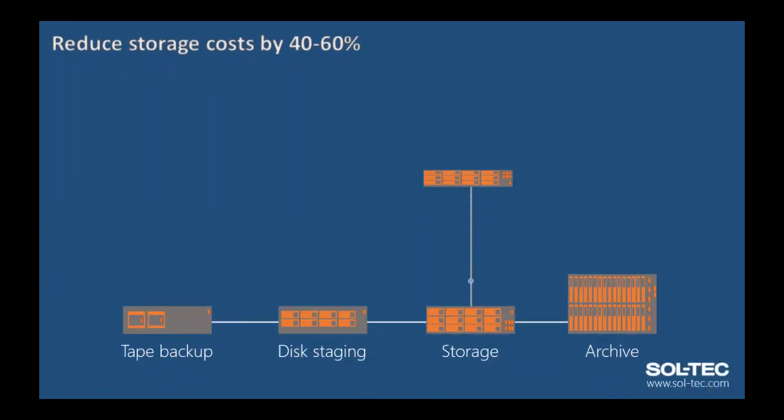With unstructured data growing at an average rate of 40% per annum, there is increasing pressure and drain on IT budgets to deliver the capacities required. This isn't just primary storage, but the cost to maintain a backup platform with off-site service for tapes and long-term archive storage. All three must be able to expand to meet this ever-increasing demand.